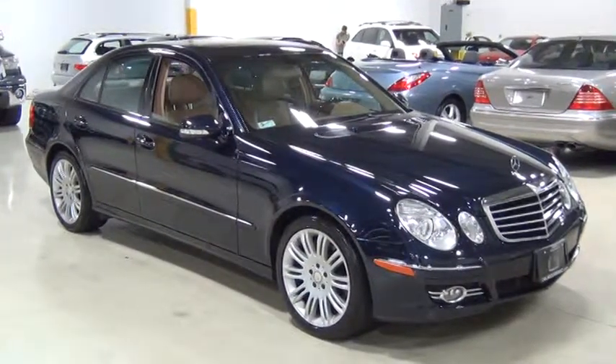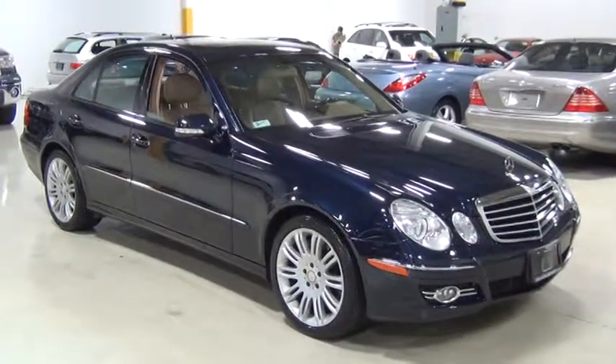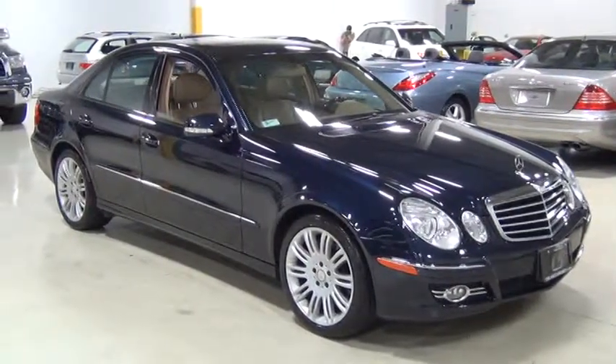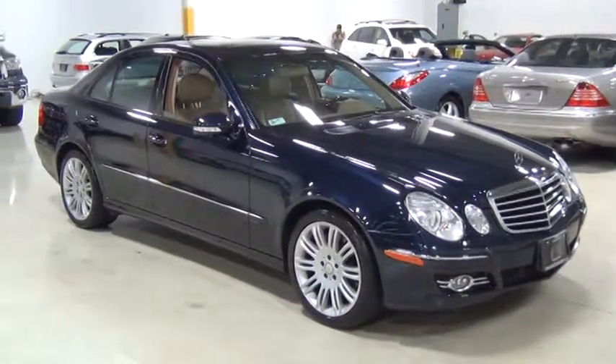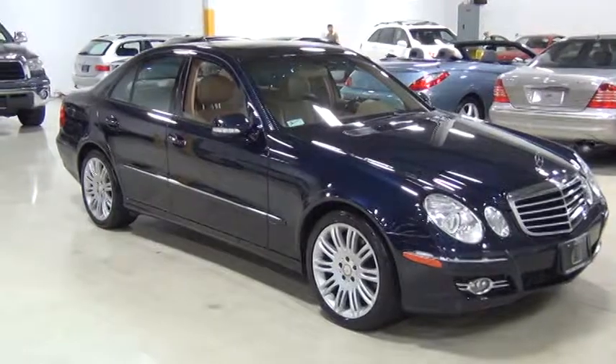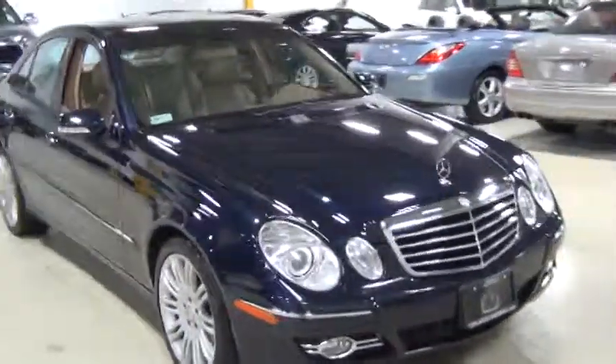It's got an iPod integration kit. And something that's really, really nice on a Sport package car — it's got Designo Burl Walnut trim. So instead of the traditional black wood that is usually on the Sport package car, it's got Burl Walnut. I'll show you that right now.